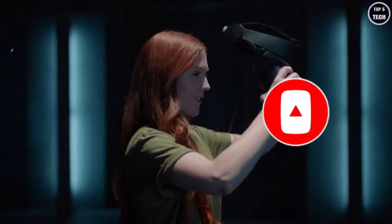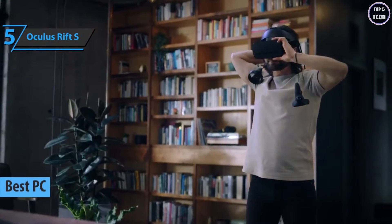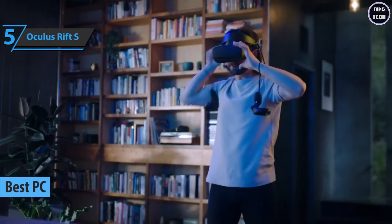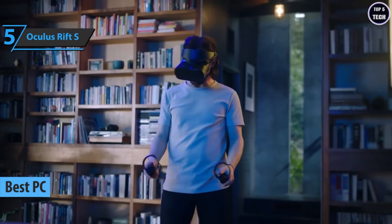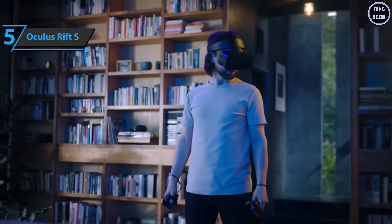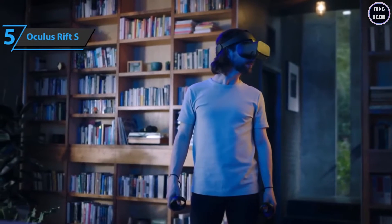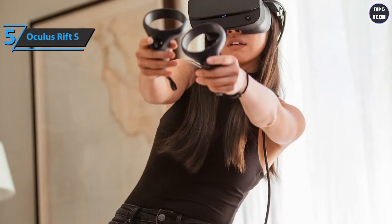Now let's get started. Our review list starts with the Oculus Rift S, the best PC VR headset available on the market in 2022. The company's latest model brings a string of welcome improvements to its already brilliant VR system, making the experience even better with fewer cables, improved specs, and an updated design.